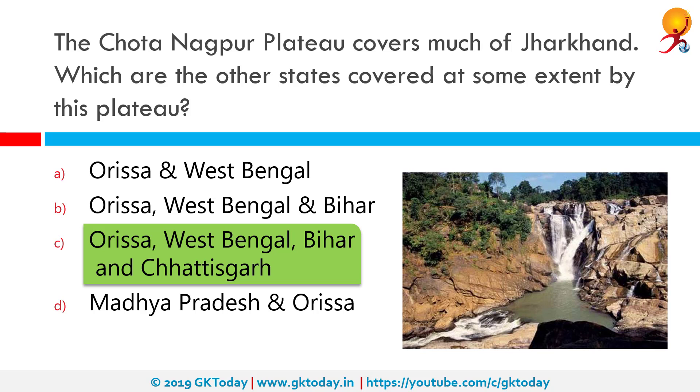The Chota Nagpur Plateau is a plateau in eastern India which covers much of Jharkhand state as well as adjacent parts of Orissa, West Bengal, Bihar and Chhattisgarh. The Indo-Gangetic Plain lies to the north and east of the plateau and the basin of Mahanadi River lies to the south.